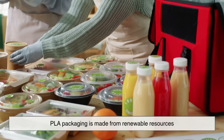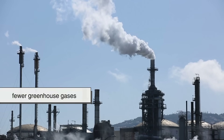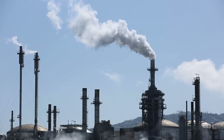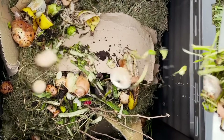Let's start with the good news: PLA packaging is made from renewable resources, and when it ends up in an industrial composting facility, it can break down in a matter of months. It also produces fewer greenhouse gases during manufacturing compared to regular plastic.